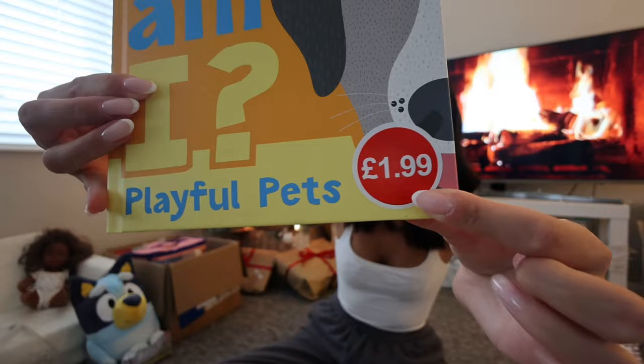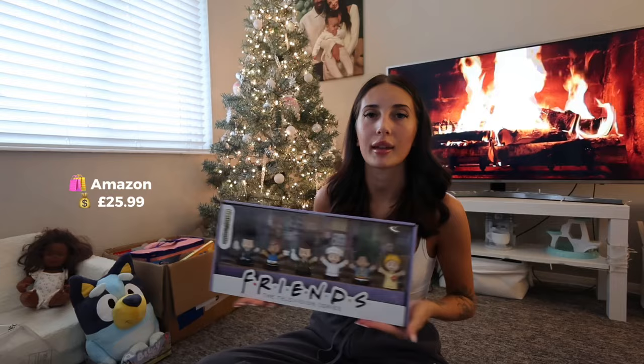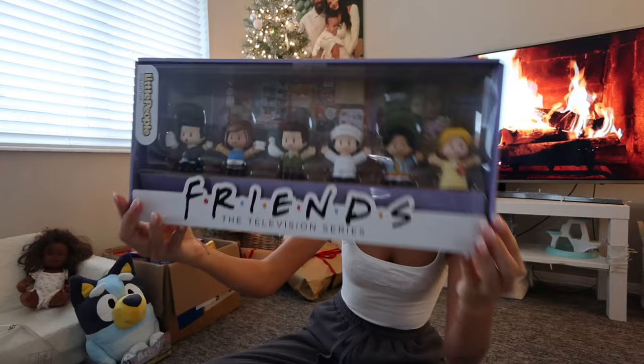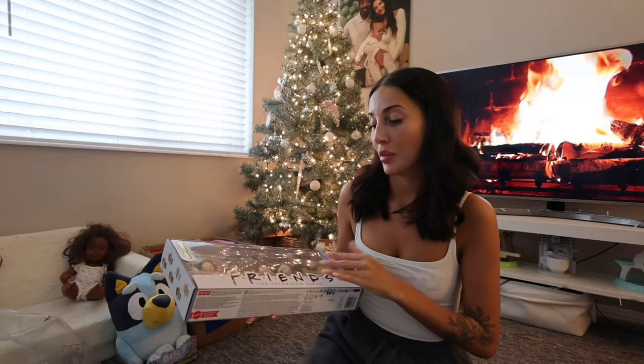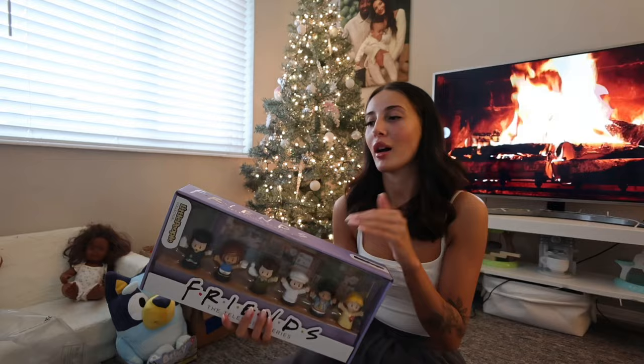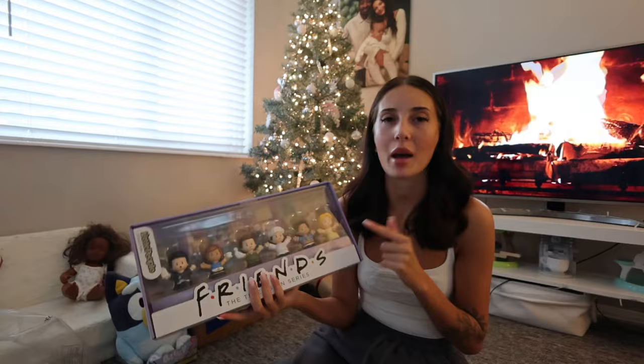Now this next present is probably more for me than it is for Allura. If you know me, you know I literally love Friends — I've watched it religiously since I was probably about eight years old. So I got her this Fisher Price Little People set and it's got all the characters in it. I feel like this is going to be something that when she's a lot older she's actually going to love because it's going to remind her of me. Anything that reminds me of my mum I just love now and I feel like these could actually be kept as a treasure.